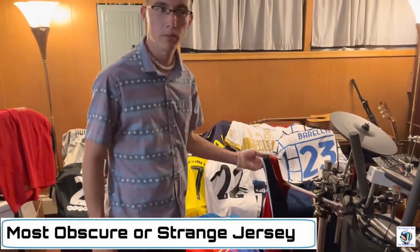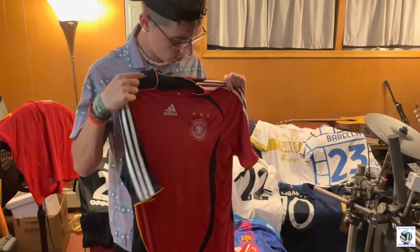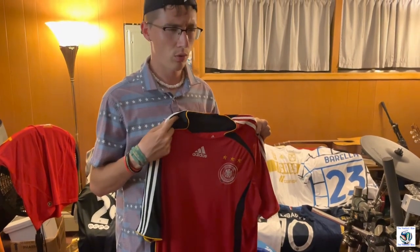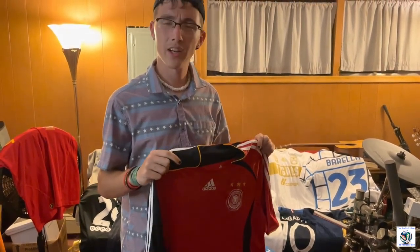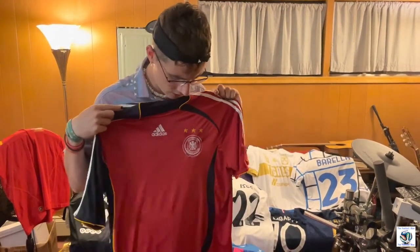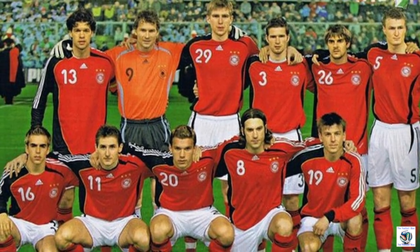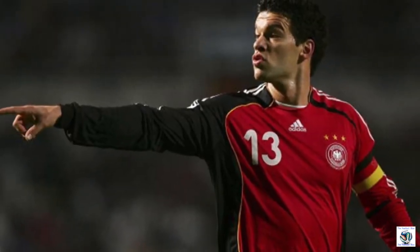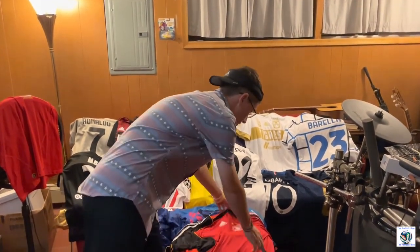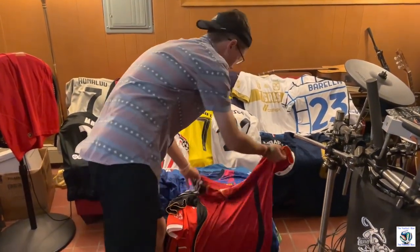I don't have a really obscure jersey, but I have a few with unique features or weird stories about how I got them. One is a 2006 Germany kit I found at a local secondhand store that usually doesn't have soccer jerseys — I was very surprised. It's in very good condition. It's kind of baggy, which represents the time period. This mid-2000s era had a lot of these really cool Adidas shirts with the little stripes going up and the cool logos.